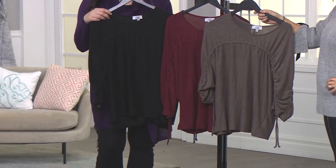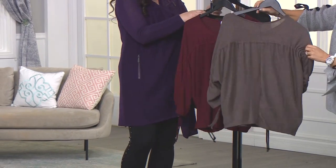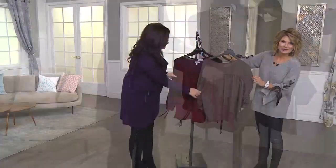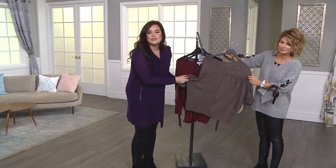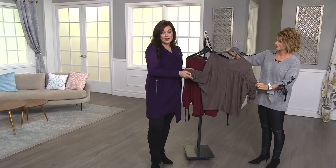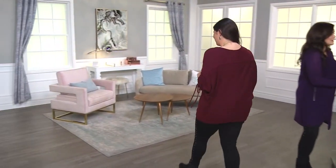All of them are available extra small through 3X. Now, how do you care for this? It is so easy — machine wash cold, tumble dry low. You can just toss it in. It feels like pajamas but looks very put together. I wore this one out after work to happy hour with a statement necklace, and all of my girlfriends were asking me where I picked it up.